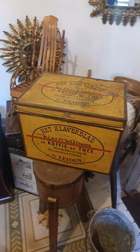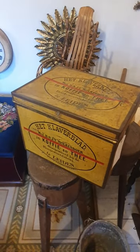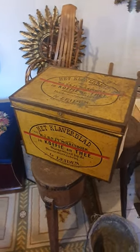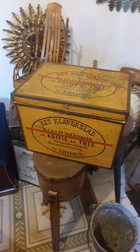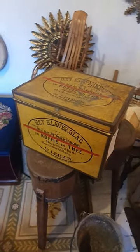It's got a great look and a really nice color scheme. It's Het Glavablad, which is the oldest coffee and tea brand in the world. I think these guys started in about 1769, so there's a nice bit of history with it.